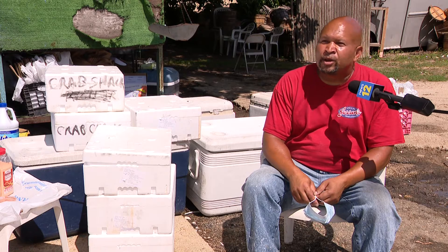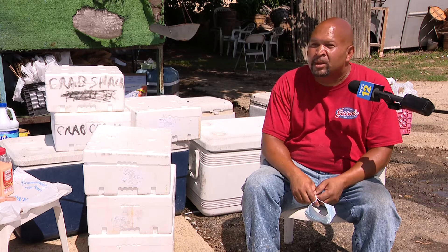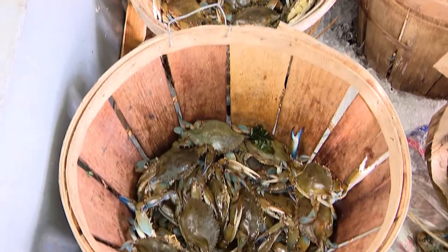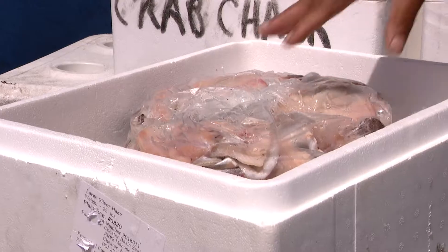We sell the crabs by the dozen. We sell the fish by the pound and it goes. Basically everything that comes in every day goes, so we have to replenish every day.